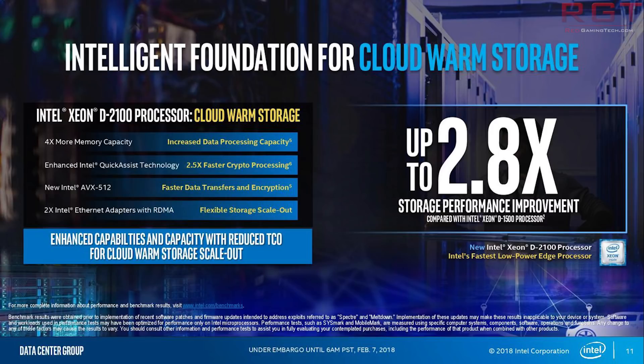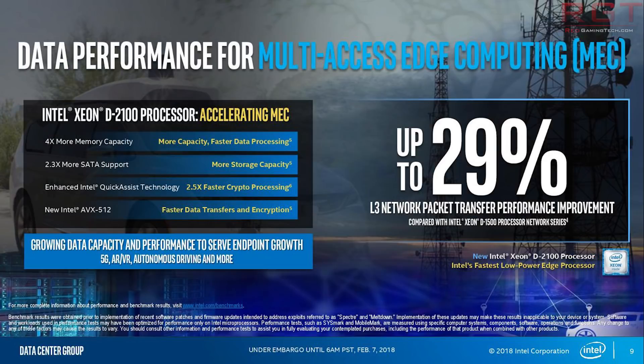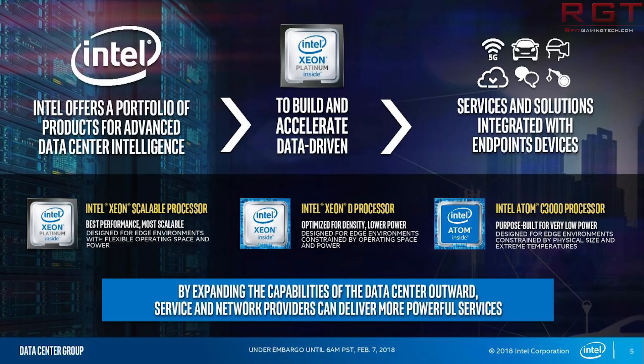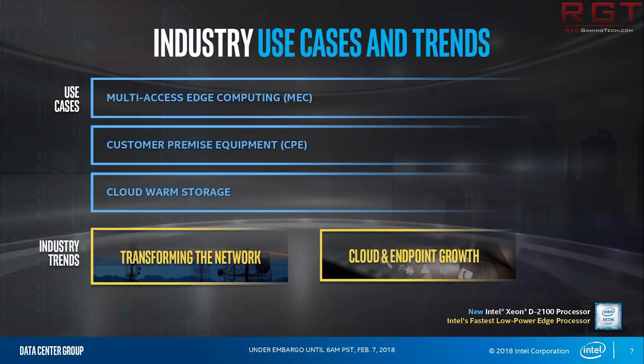What about the D2100 itself? Again, it makes use of 14nm, up to 18 cores. Maximum base frequency is 2.2 GHz, maximum boost is 3.0 GHz. L2 cache is 1.375 megabytes per core, up to 24.75 megabytes total, featuring the Intel cache hierarchy. We also have 60 to 110 watts of thermal design point range, four channels of DDR4-2666, and maximum system memory supported is 512 gigabytes. But again, this is not going to be in your home PC anytime soon — this is for the data center.